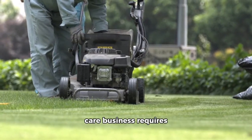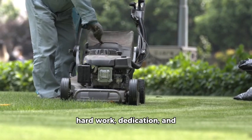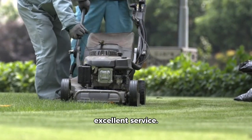Remember, starting a lawn care business requires hard work, dedication, and a commitment to providing excellent service. With proper planning and execution, you can build a successful and profitable venture.